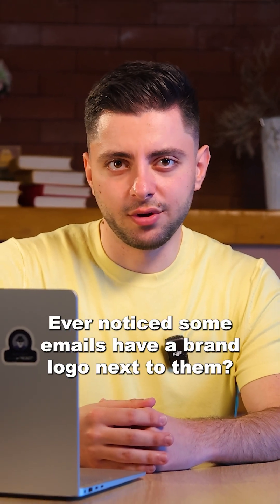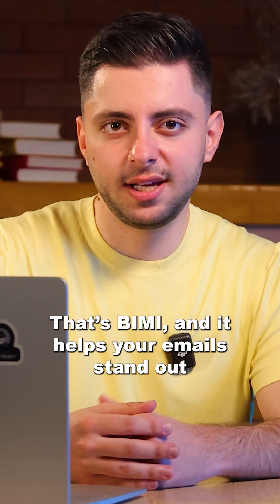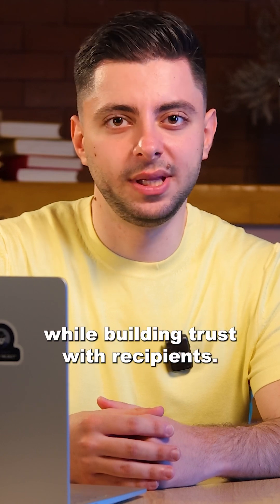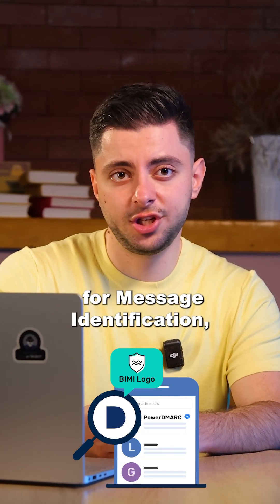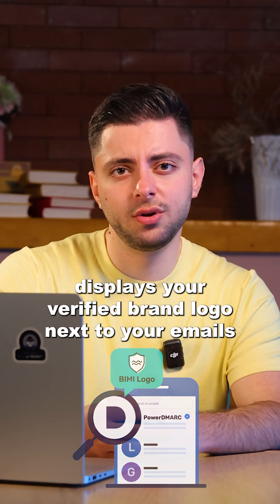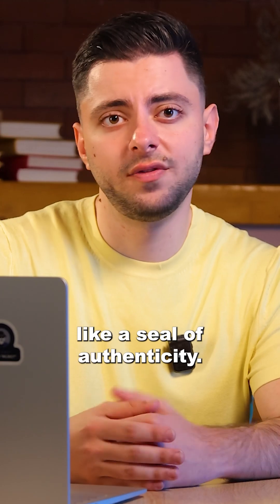Ever notice some emails have a brand logo next to them? That's BIMI, and it helps your emails stand out while building trust with recipients. BIMI, or Brand Indicators for Message Identification, displays your verified brand logo next to your emails, like a seal of authenticity.